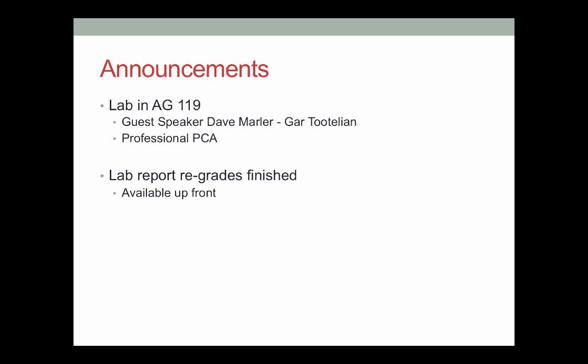The lab reports have been regraded. If you turned one in, I have them up here. If you want to pick them up, overall very nice job for the rewrites. There is one group who I don't have up here because the department printer is not letting me print things right now, so I graded it on my computer and put it all on Blackboard.